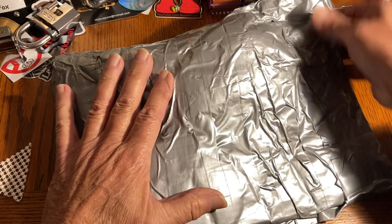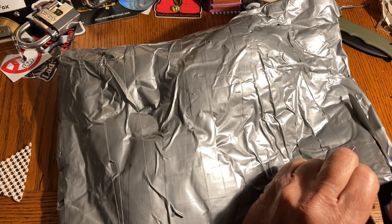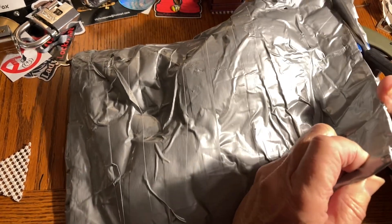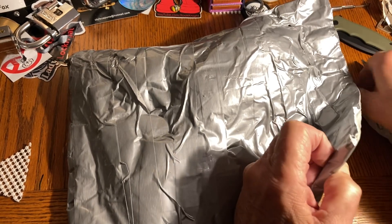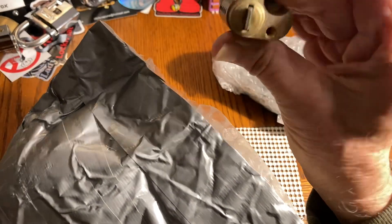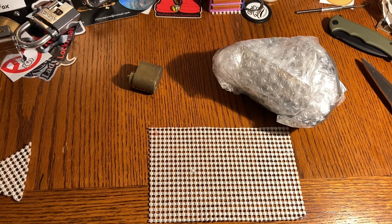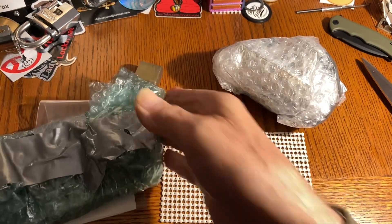So let's get into this. This came all the way from Denmark, which is where Lockmania resides. And this is extremely well packaged. Looks like there's something really big in here. Totally, totally bulletproof packaging here.